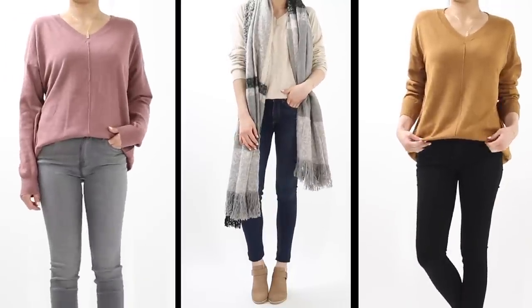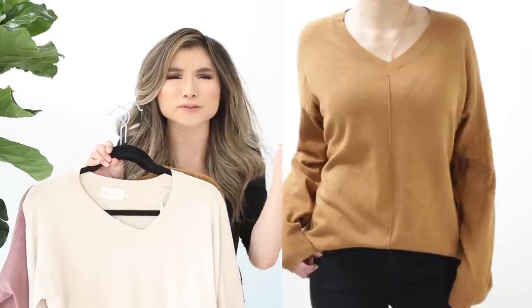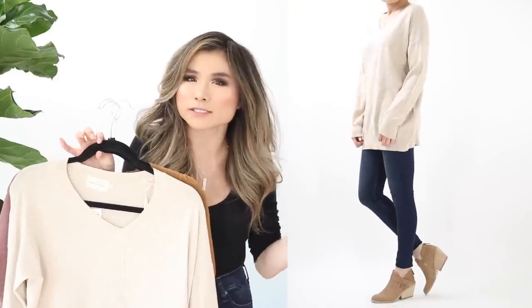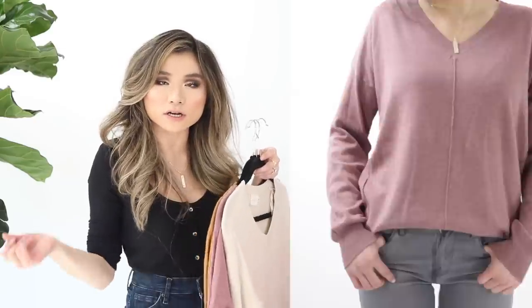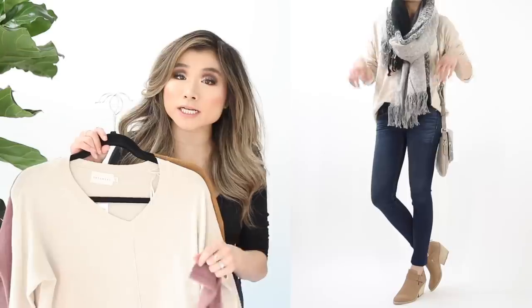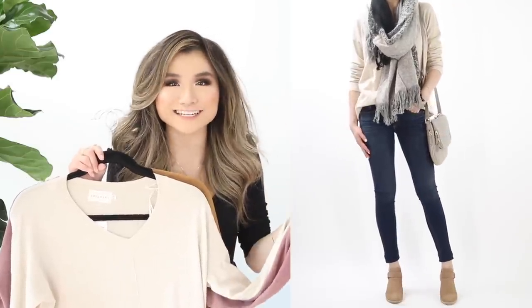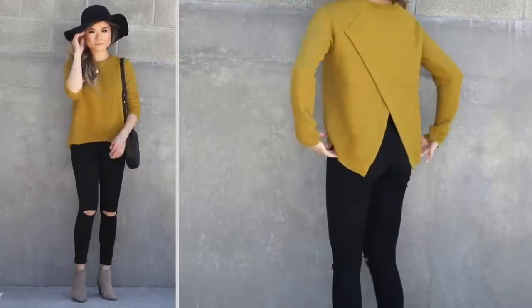One of my favorites: Dreamers by Debut exposed seam sweaters. They've been a favorite for two years because of their incredibly soft, comfortable, and stretchy blend. This year's version has more of a V-neckline and runs very long — almost a sweater dress for shorter people like me at 5'2". Great for booty coverage or tunic-style wearing. Four great colors. Regular price $45, on sale for $29.90.